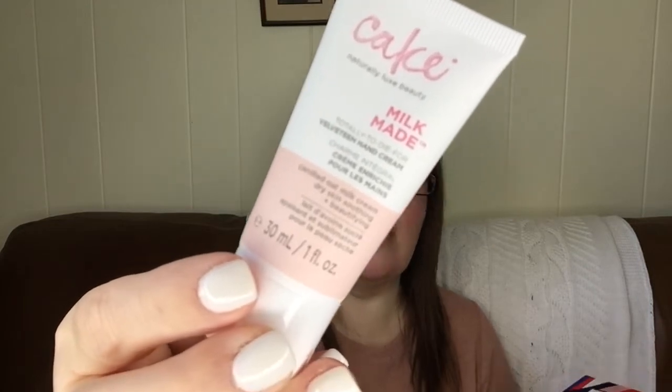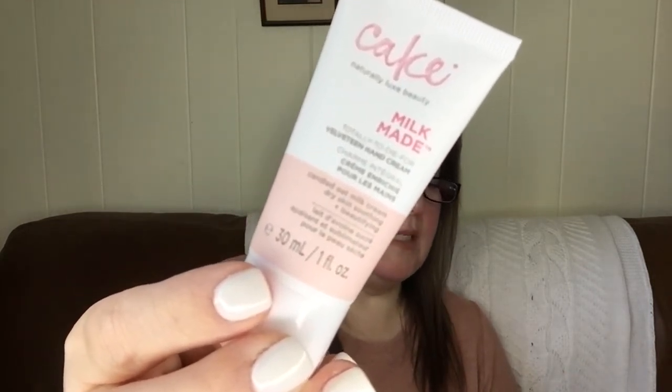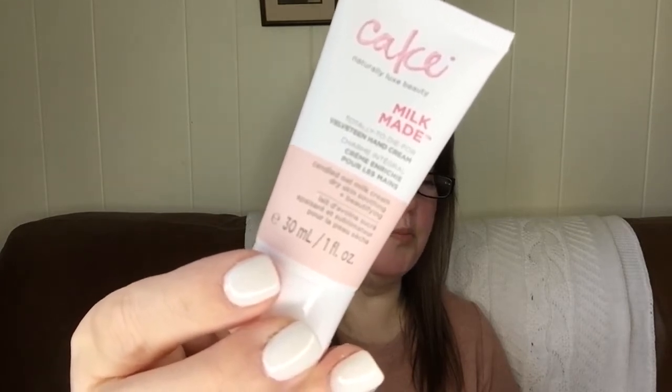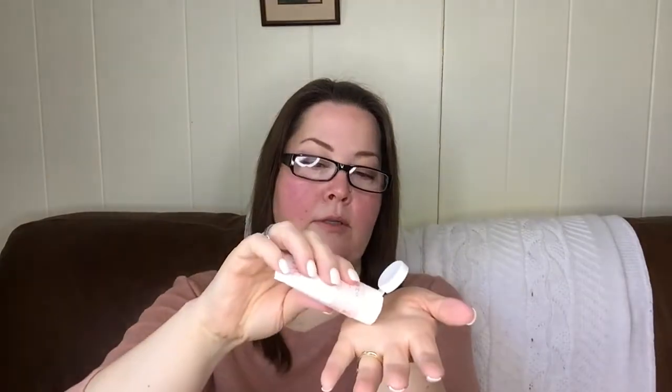Last but not least, I have the Cake Naturally Luxe Beauty Milk Made Totally to Die For Velveteen Hand Cream — candied oat milk cream, dry skin soothing and beautifying. That's a lot of words for a hand cream, but it's a pretty good size. The paper says it's a sweet smelling cream infused with oat milk concentrate and marshmallow root extract, slowly whipped to give it a lightweight airy texture that absorbs quickly and leaves your hands soft and smooth. Bonus — it smells like a jelly donut. Let's put a little bit on here — just nice and creamy.